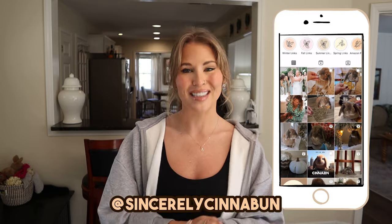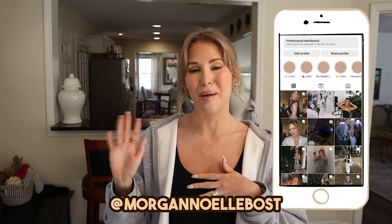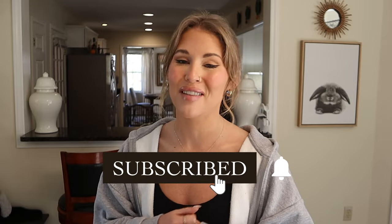Watching people clean things really encourages me to do the same thing, so hopefully this video can be an inspiration to you to go ahead and kickstart your bunny spring cleaning. Before we dive in, if you are not yet following us on Instagram, hop over there and follow us. And if you're not subscribed to our channel yet, make sure you do so because we post bunny videos every single Sunday.